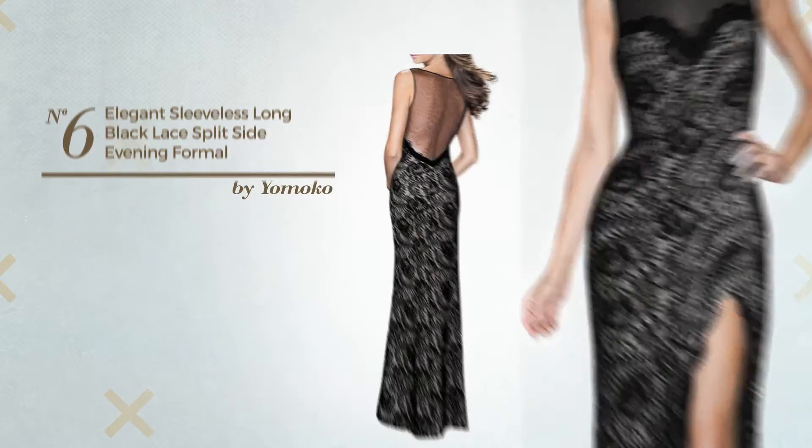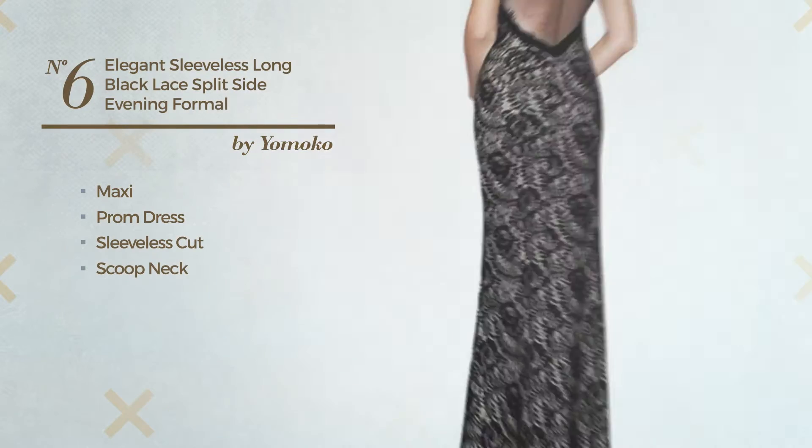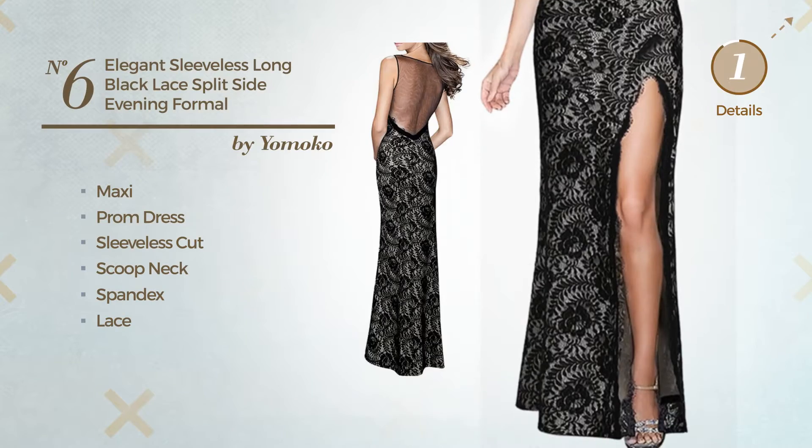Number 6. A gorgeous maxi prom dress, featuring sleeveless cut with a scoop neck, made of body warming spandex, detailed with lace. Available only in this color.